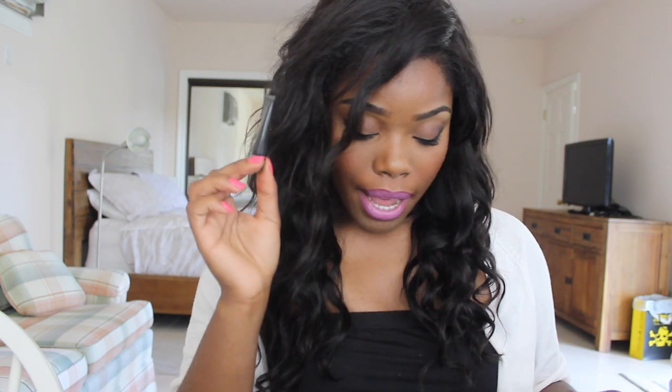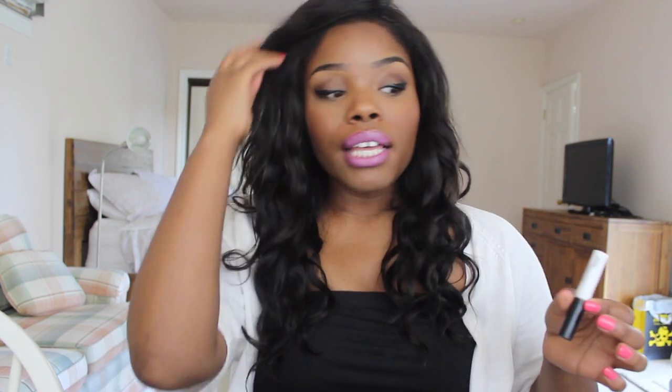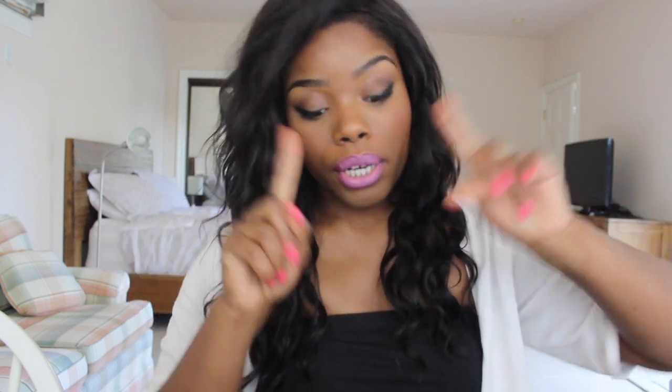For brows, I use the Anastasia Brow Wiz in dark brown to keep them together. My eyeshadow primer of choice is the Behind the Scenes Eyeshadow Primer by Lorac — my absolute fave. I travel with the Duo Adhesive Eyelash in Dark Tone and also the Revlon Precision Lash Adhesive, which really keeps your lashes on. And I always travel with Ardell Demi Wispies — an absolute must.